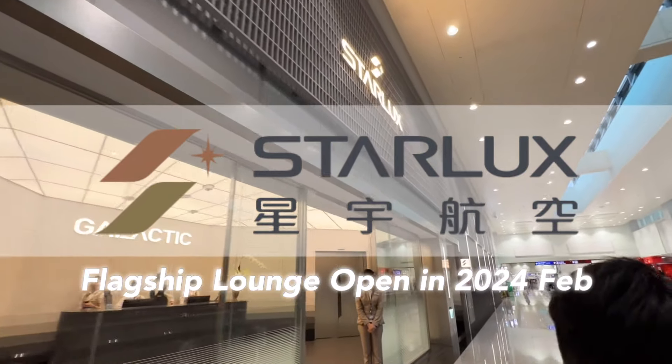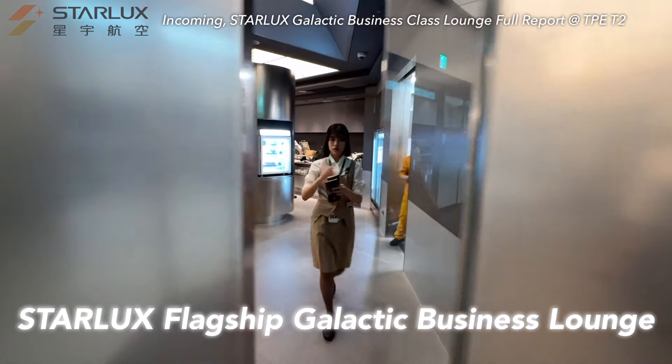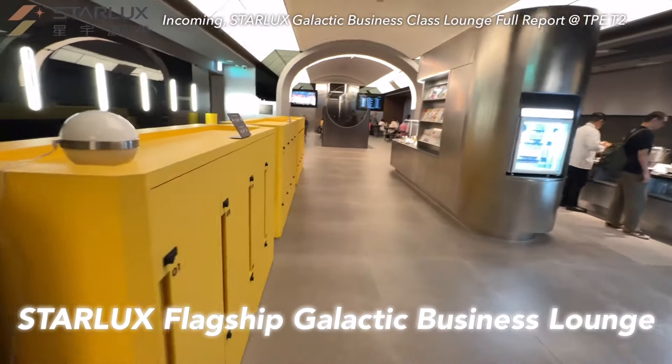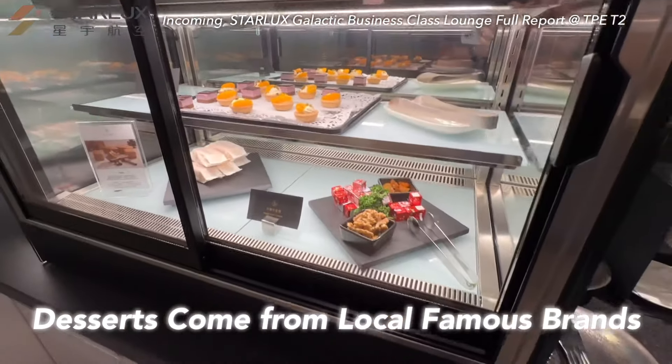Taiwan carrier Starlux opened a new lounge this February in Taipei Airport. Unboxing the Starlux Galactic Lounge at Taipei Airport Terminal 2 — must-try made-to-order Wagyu burger, famous local dessert brands, and shower facilities.